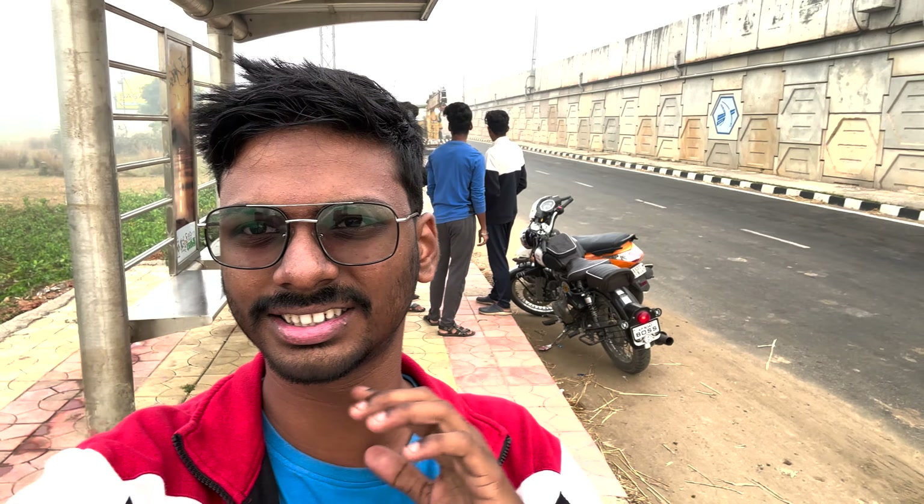This video is being shot on the iPhone 14 Pro, and this is how it looks and sounds. I pretty much think that this video quality is quite impressive.